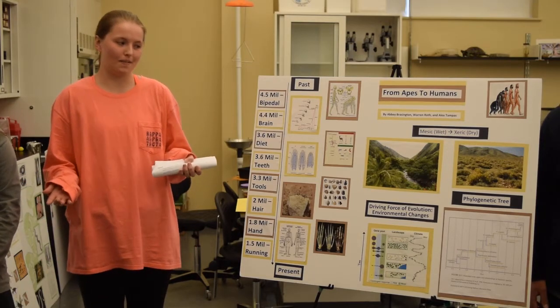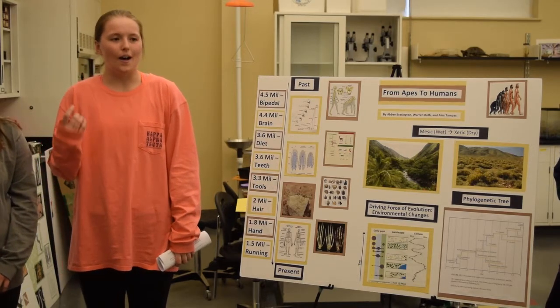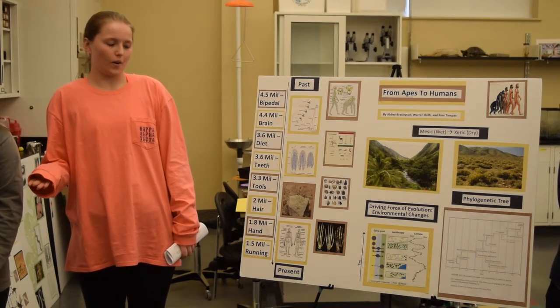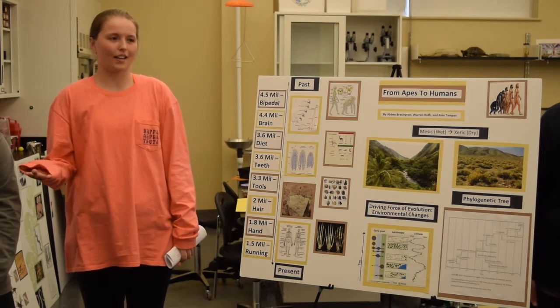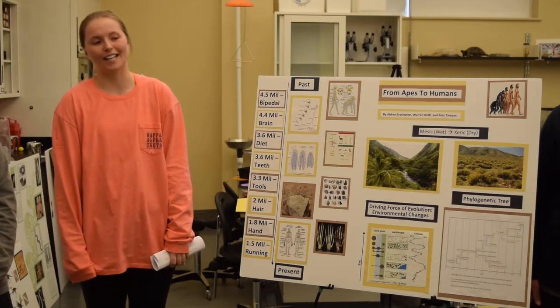Scientists think it may have been Australopithecus who made these tools, but other scientists aren't really sure, because they weren't certain whether Australopithecus had the mental capacity or cognitive thinking to produce tools that were that technologically advanced.